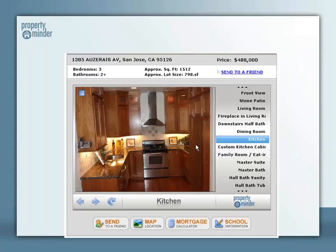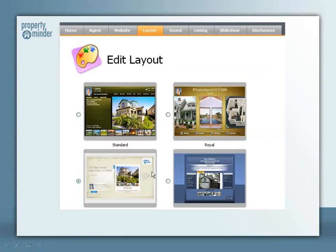And that unbranded virtual tour that you need for your MLS — we got you covered there too. Simply upload the pictures, add your special effects, and you have an unbranded tour that you can market in IDX and on your MLS.